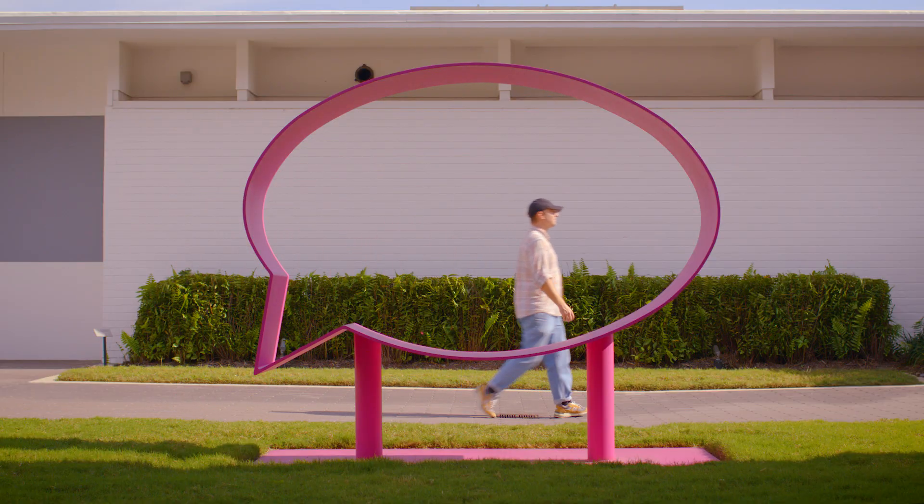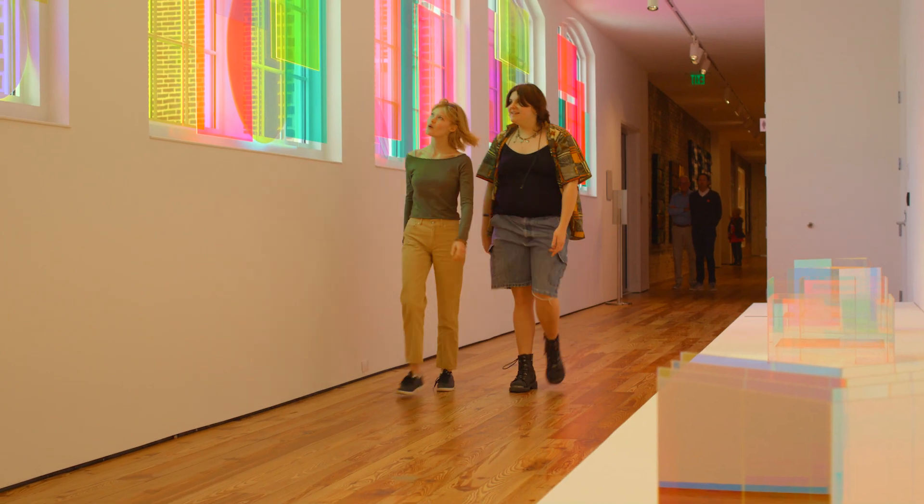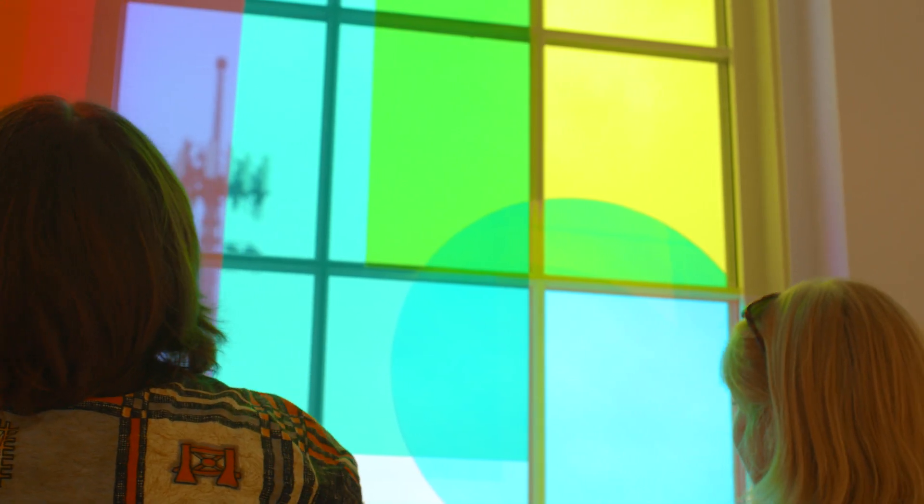When you see art at the museum, you are in for a head-to-toe experience. You will use your body and your senses to explore new art and cool ideas.